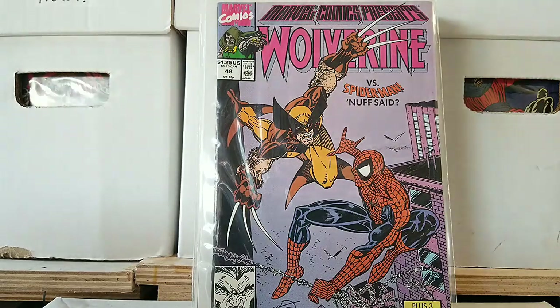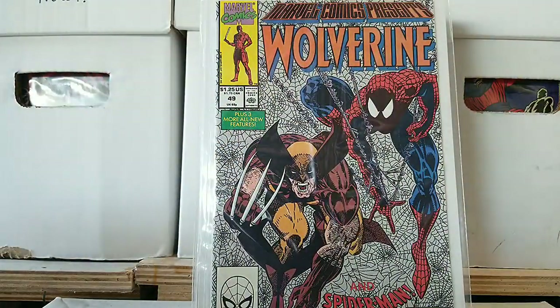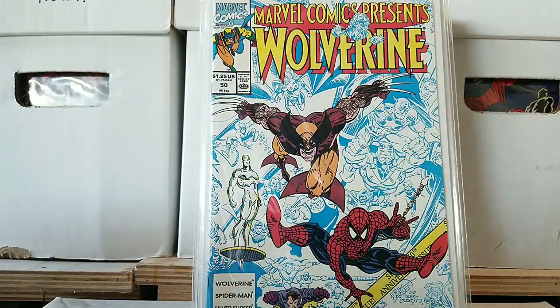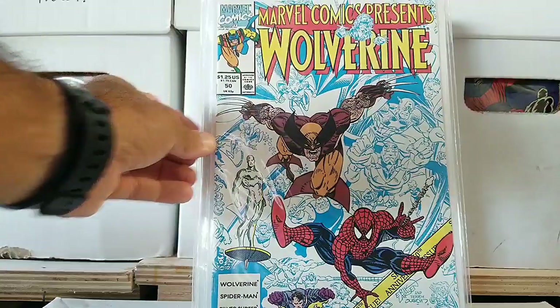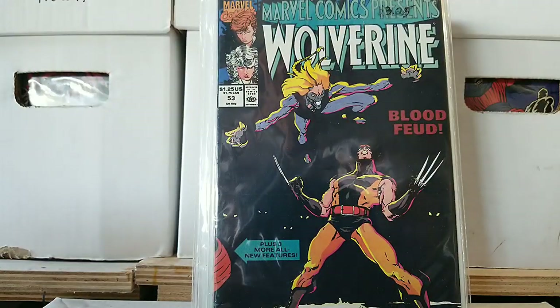Awesome cover right there. Then issue 49 with Wolverine and Spider-Man. Then Marvel Comics Presents issue 50 — a little milestone for this particular series where you have all your characters in the background. And this is one of the first comics I've ever owned right here. I got this in New Jersey when I was about 15 years old — my grandmother bought this for me. So this is one of the series I was introduced to. Stay tuned for that origin story.